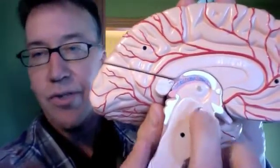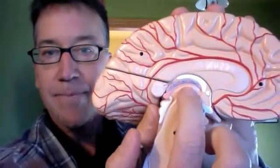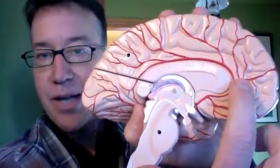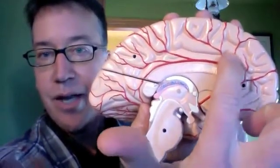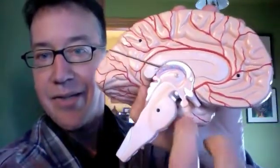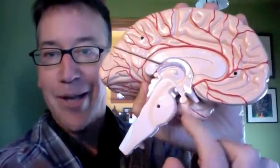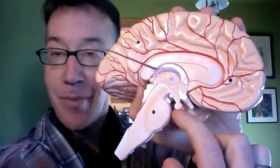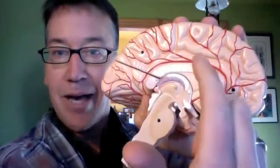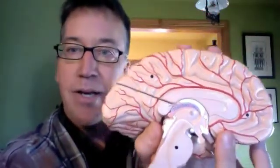The hypothalamus is the source of the Papez circuit output, going via the thalamus to the anterior cingulate. Then there's the cingulum coursing around this way and feeding back in on the medial temporal lobe, which is behind the brain stem. The medial temporal lobe contains the hippocampus, and from the hippocampus there's a projection back in — that's called the fornix. That is the Papez circuit.